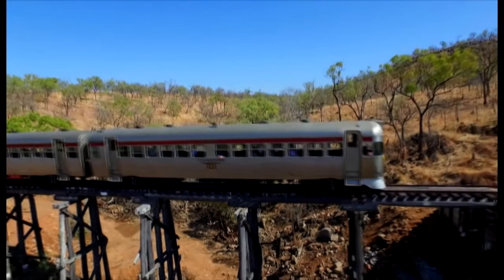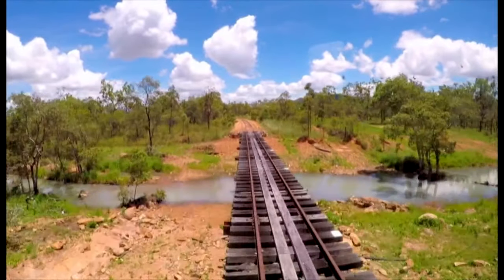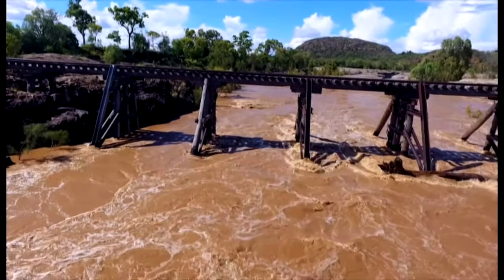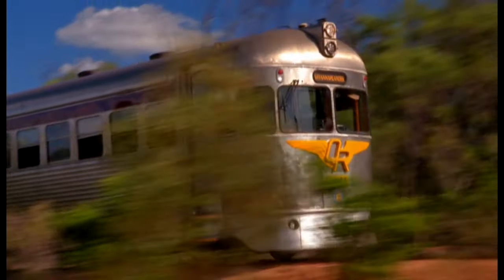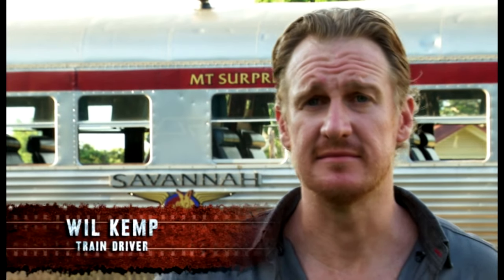Now it's an important link for remote communities, bringing tourists and provisions. We're really getting desperate at the moment — our supplies are down on nearly everything. To reach their destination, the boys must negotiate their way through areas already damaged from earlier flooding. There are a lot of low bridge creeks, so we'll just be keeping our eyes peeled for any flash flooding. Run into trouble out here and they'll have to deal with it themselves — when it goes wrong on a train, it goes pretty wrong.